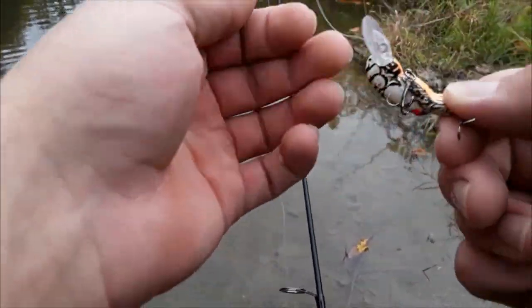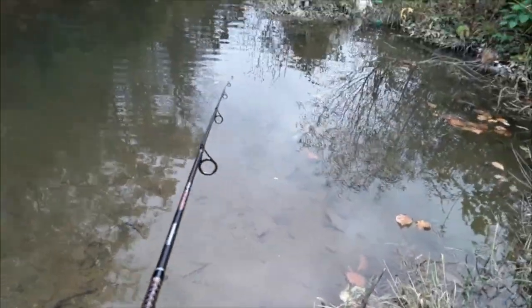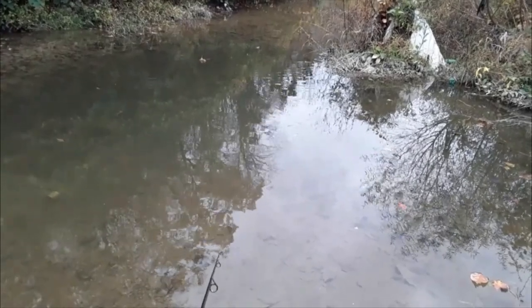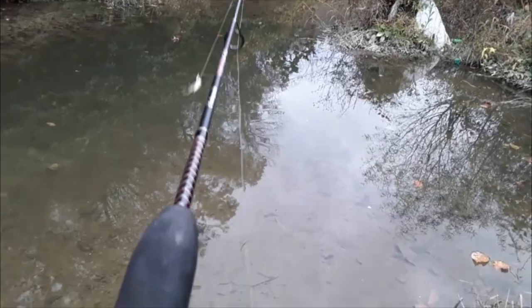We just had a shiner tangle our line — never mind, we're good. Come on, bite it. You got this, fishy. There's one over there popping on leaves. There's a fish right there — at least that's what I want you to think.